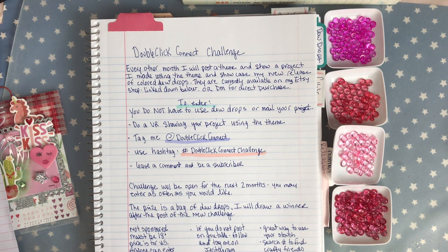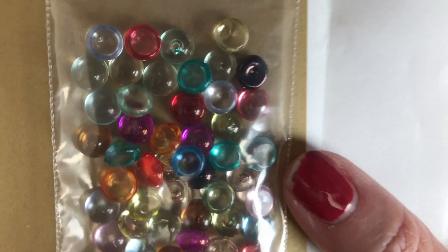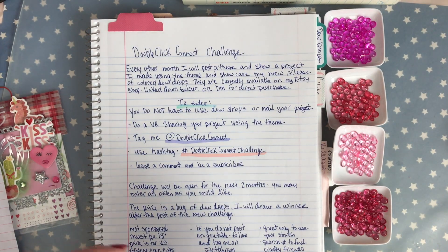The prize is a bag of dew drops and I will draw the prize after the post of my new challenge. This is the prize for January/February and I hope you will consider entering my challenge.